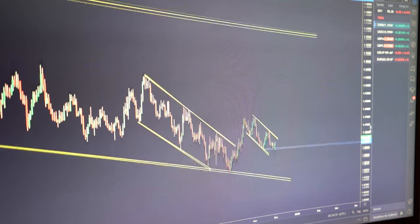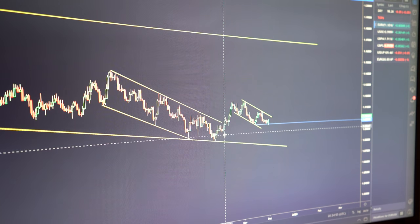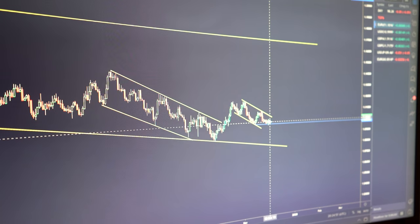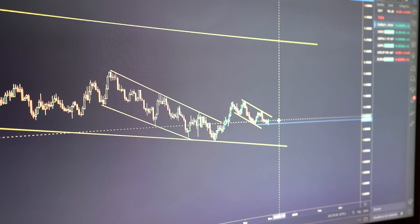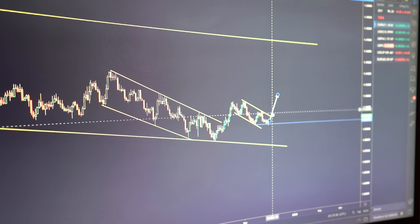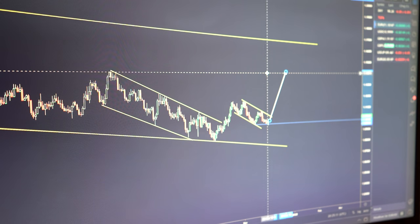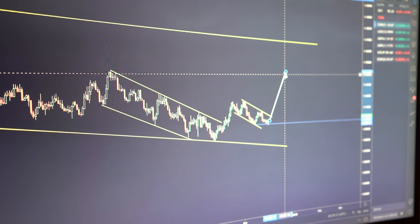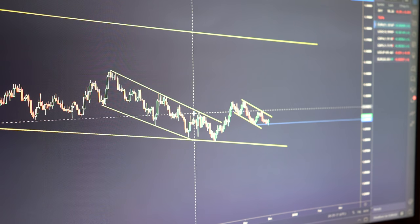EURUSD - inverse correlation to the DXY of course, looking for more upside. So quite a complex pattern. It's definitely not the cleanest - it's more so in a valid area right now, so it's not one of my favourites for the week ahead, but ultimately looking for more upside to complete the structure. I think if we do get that heavy momentum that commits to the upside, we'll likely at least achieve this target here. However, that doesn't have to happen - there's a few variations that may happen.